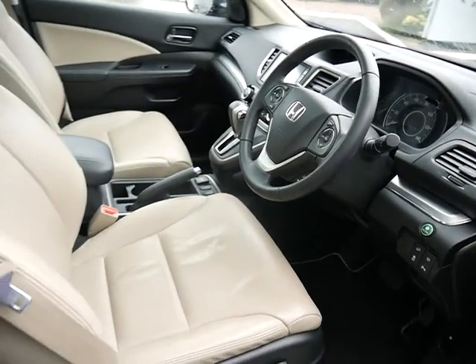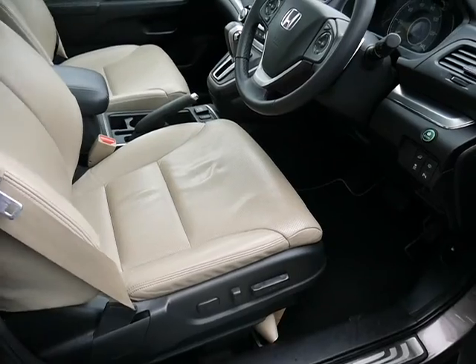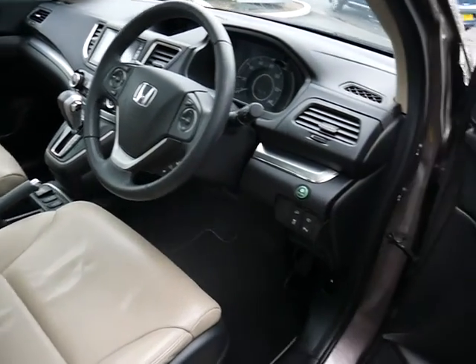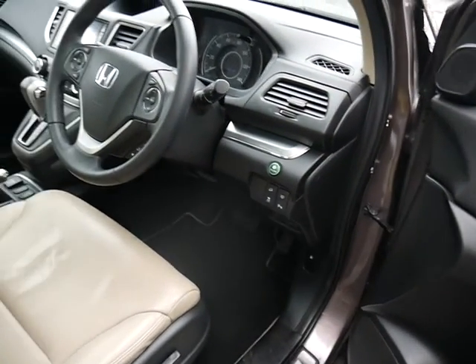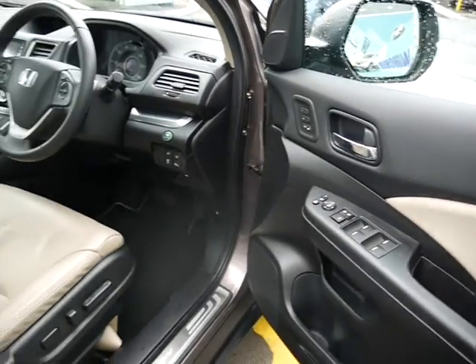You've got keyless entry with the push button start, electric memory seats, and the leather seats at the front are heated as well. You also have heated folding wing mirrors and electric windows front and back.